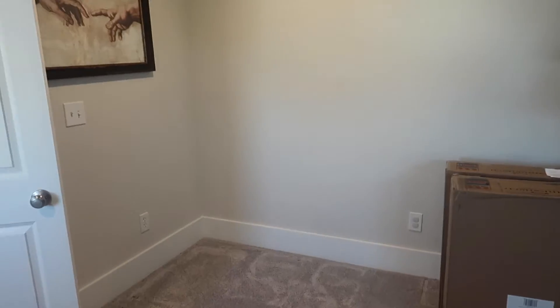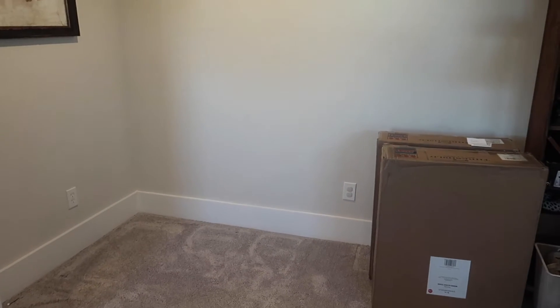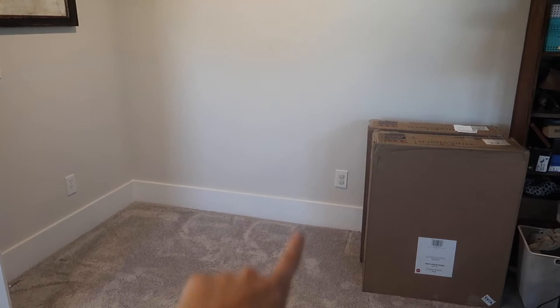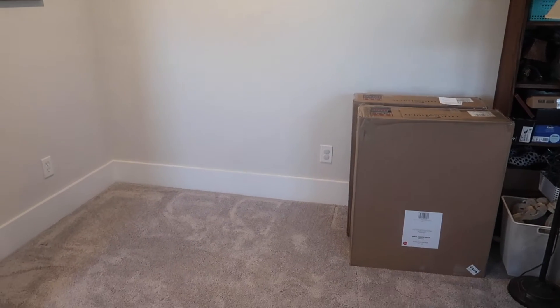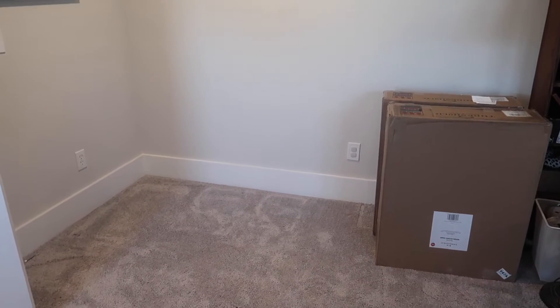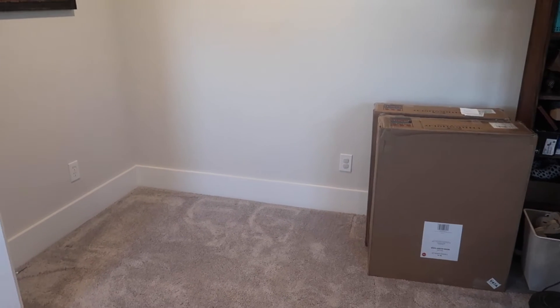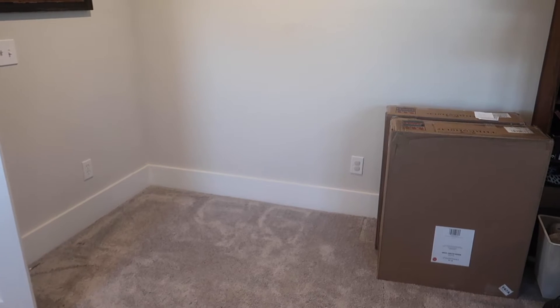Let me show you that area really quick. This is a little spare room in my mom's house — it has a lot of storage. This little corner here is what we're going to make into a podcast area. I have these two chairs and also a side table to show you. I'm going to get started assembling the chairs. This is where Pono and I will record the podcast.